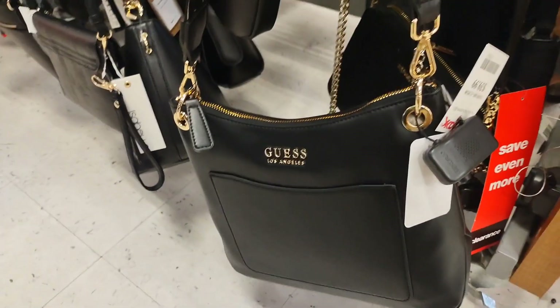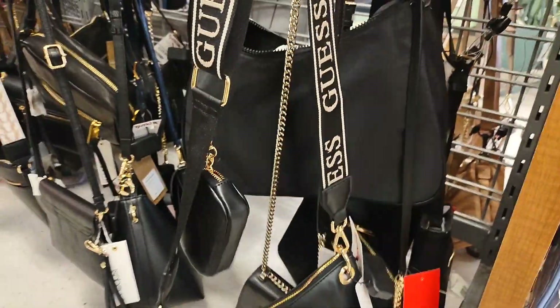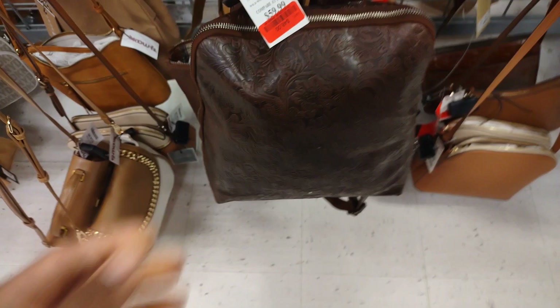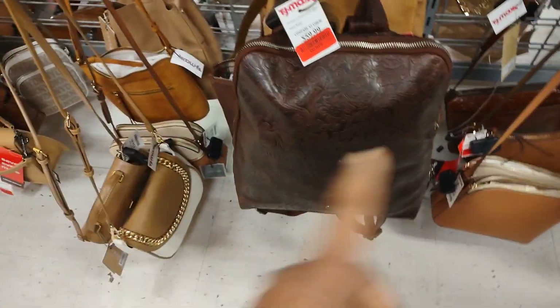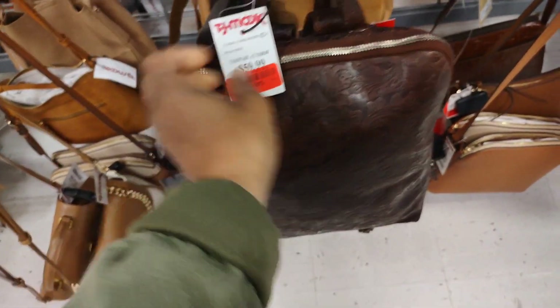Let's see what they have in here. So this guest bag — very nice, $40. I like this bag too. Normally it's $50 but right now it's $48. This is well West.